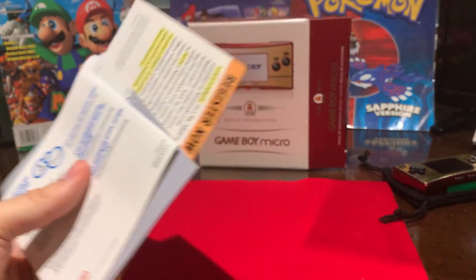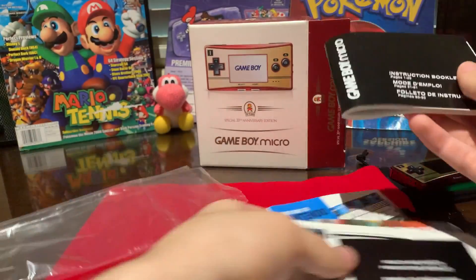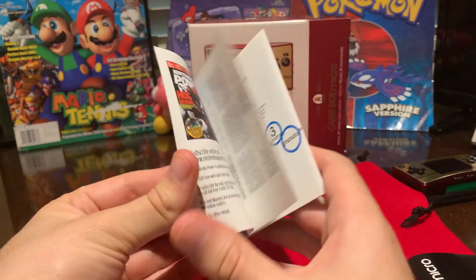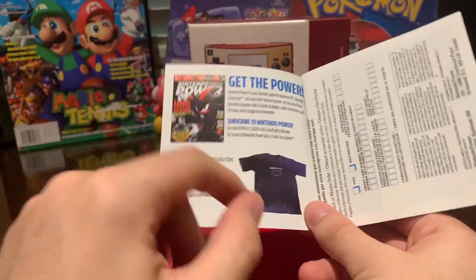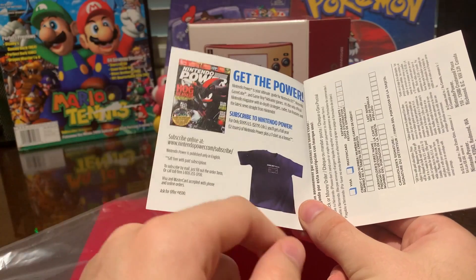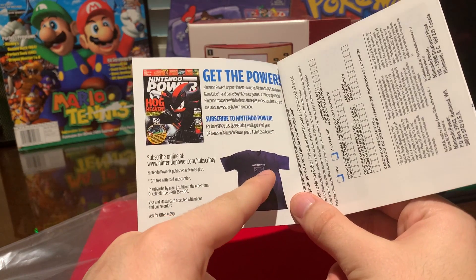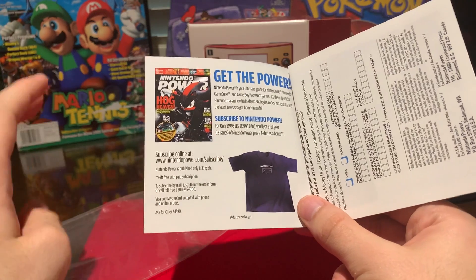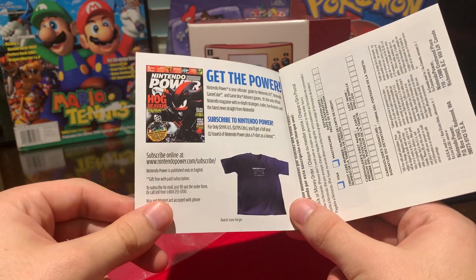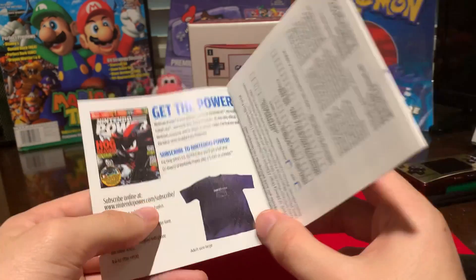Let's go into the inserts that should come with this console if you buy it complete in box. There's of course a Nintendo Power insert, which I always think is pretty entertaining. They have these in a lot of the Game Boy Advance games, or GameCube games in general — they were really promoting Nintendo Power at the time. But I think this shirt is just ridiculous. Who would ever wear a shirt that just says 'Game Boy Micro'? Especially if you're the age range that this is advertising to. Nowadays, 100% I'd wear that, but I don't think I'd subscribe to Nintendo Power as a 12-year-old just to wear a shirt that says Game Boy Micro on it.